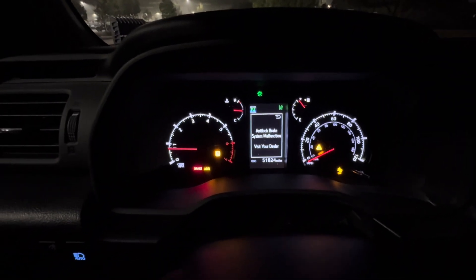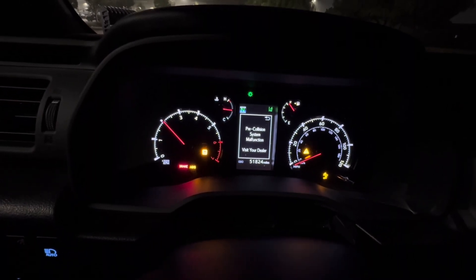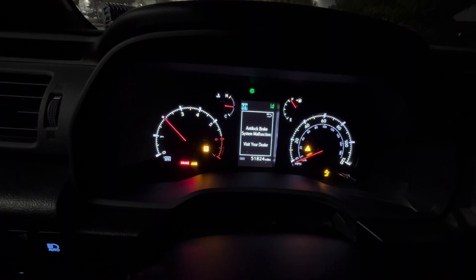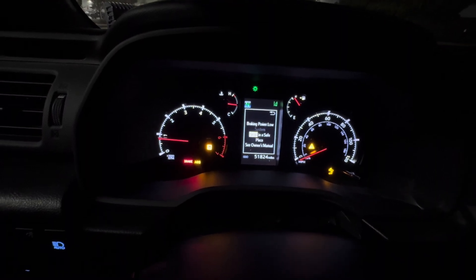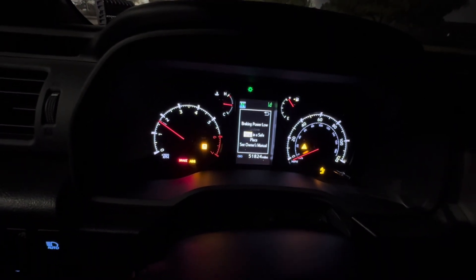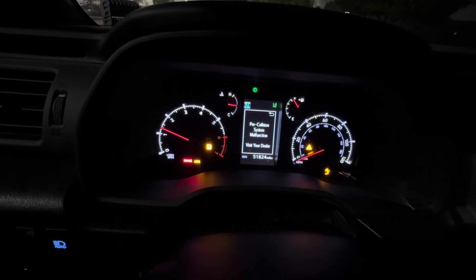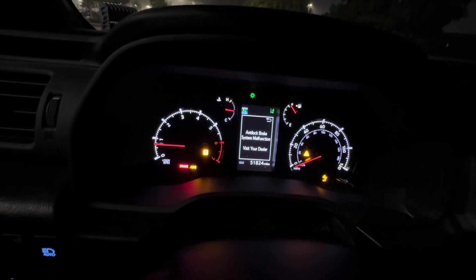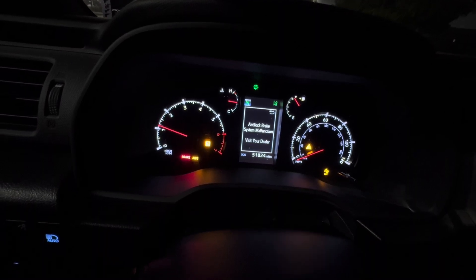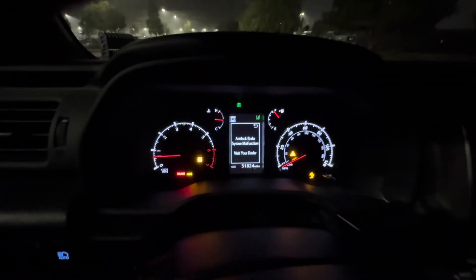I'm going to put it on neutral, then press the brake and gas pedal at the same time. I'm going to do it again. One more time — I'm still on neutral. And then pull it into Drive — she'll be gone.